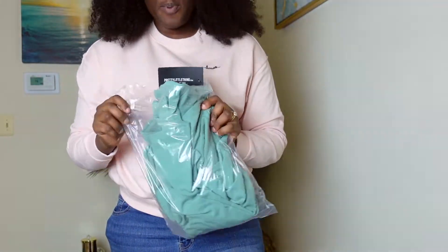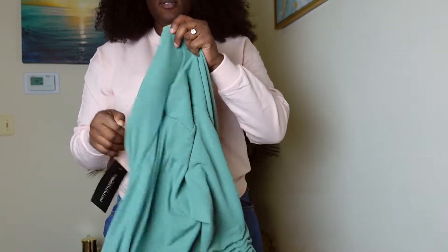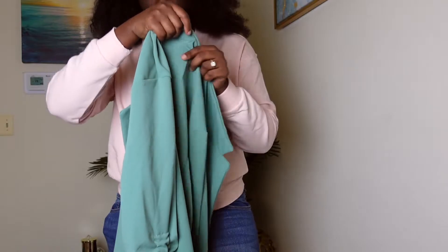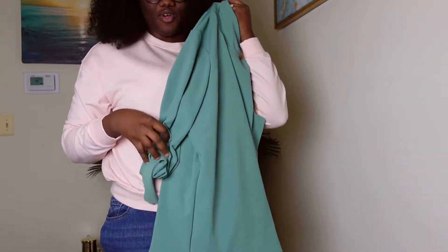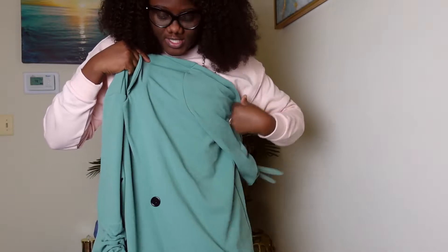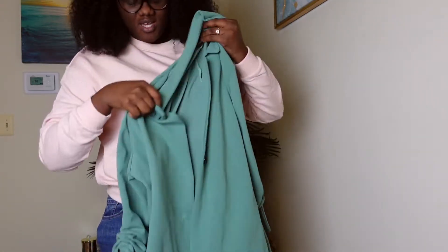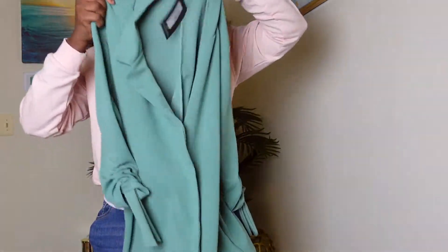I also picked out another blazer, but this time around in a sage green color. I like this ruffle detail going on around the elbow. This one has a button, but unlike the other blazer, it's just one button — you just button that up and that's it.